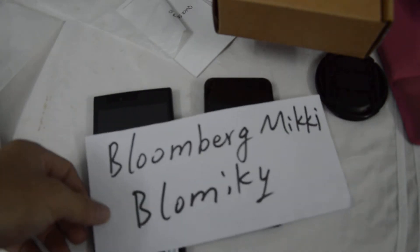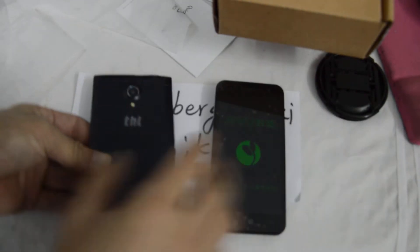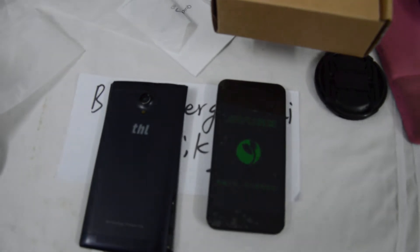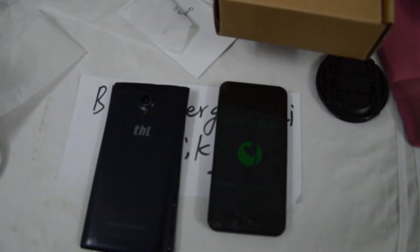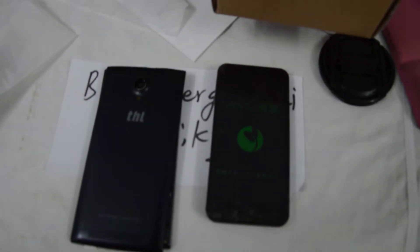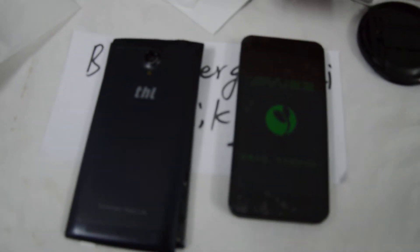Let me take a look at the Jaiyu G2F and THL T6C smartphones. The THL T6C is the big size 5-inch, while the G2F is only 4.3 inches.